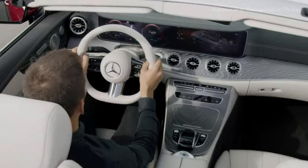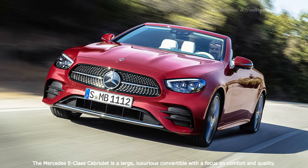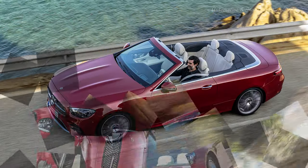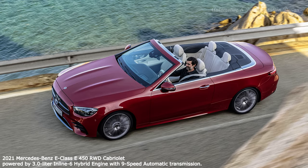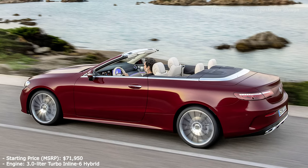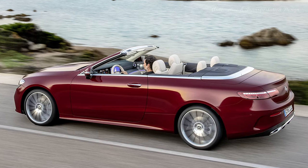Hi everyone. The Mercedes-Benz has remained committed to the convertible by offering a staggering 6 of them in its lineup. The company's midsize convertible just received a facelift for the 2021 model year. The 2021 Mercedes-Benz E-Class Cabriolet is different from most other convertibles on the market. The E-Class is designed for the type of person who enjoys a topless driving experience but still wants comfort. With this latest facelift, the E-Class Cabriolet looks like an even stronger luxury option.